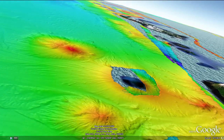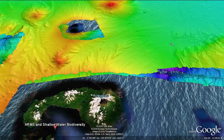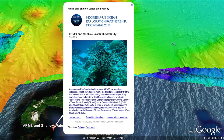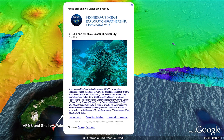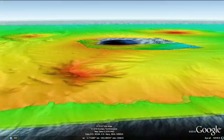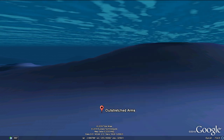Scientists on the Indonesian research vessel Baruna Jaya deployed autonomous reef monitoring structures which mimicked the coral reef habitats in order to monitor the diversity of the lesser-known reef animals. Here we have a photo of an amazing crab, just one of thousands of images collected.